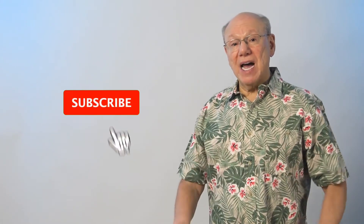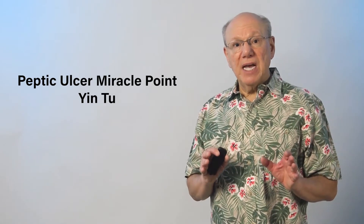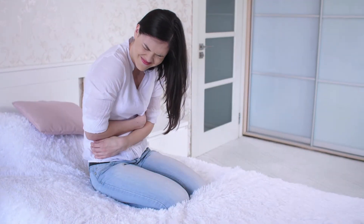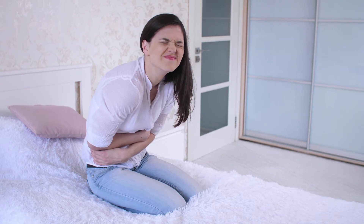If you like this video, please give me a thumbs up, subscribe, and hit the bell icon to be notified when more videos come out. The peptic ulcer miracle point is known as yin-2, and in Asia has been used to help with indigestion and some of the symptoms of anorexia.